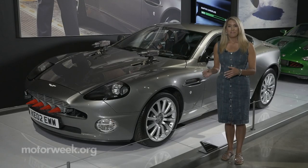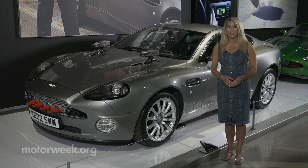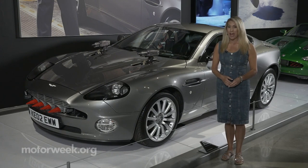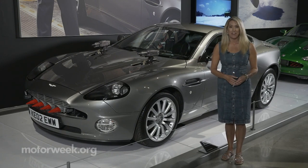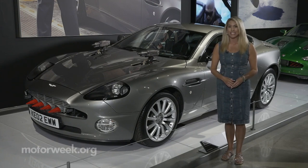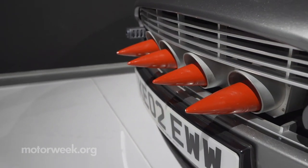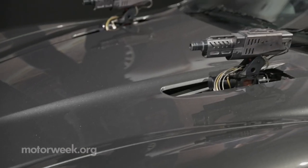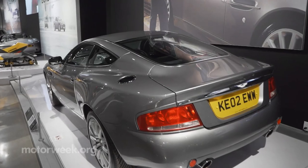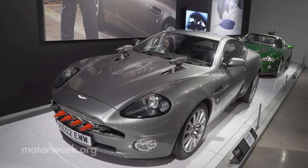This Aston Martin Vanquish was used in Die Another Day. As you may remember, it has tiny cameras all over it that make it nearly invisible. It also has weapons and tracking devices that are very crucial during that very scary chase scene across ice. James Bond's characters are really developed by the technology and the gadgets that he uses, and the cars are typically a large part of that. They're not just a car — they're a tool of his to fight the bad guys.